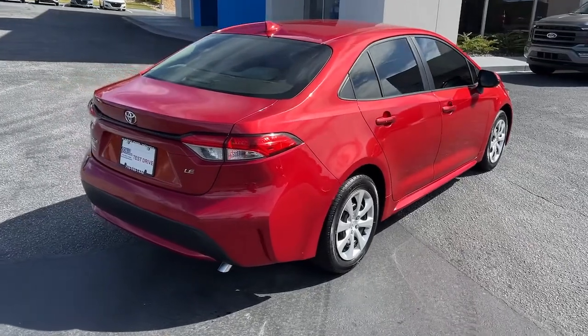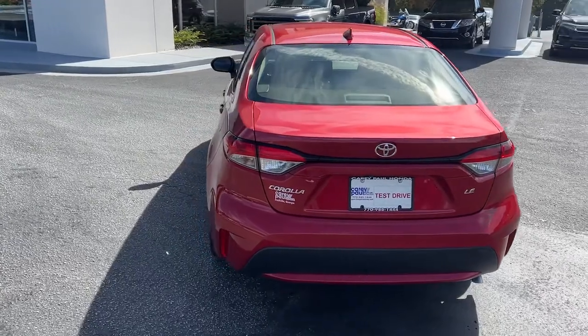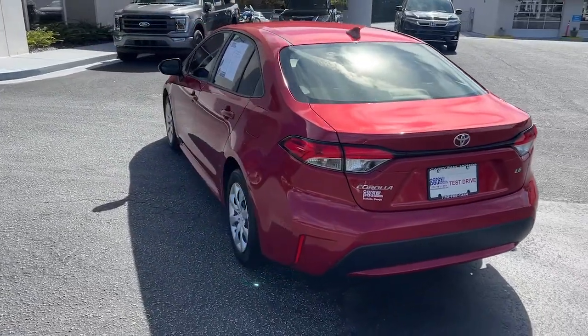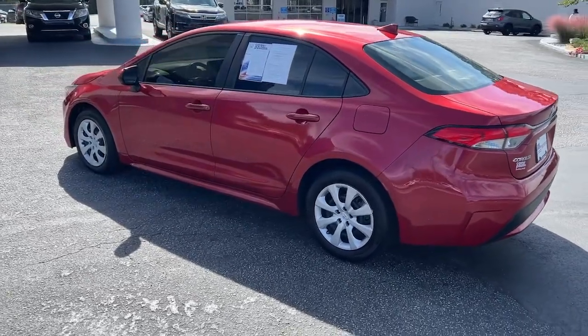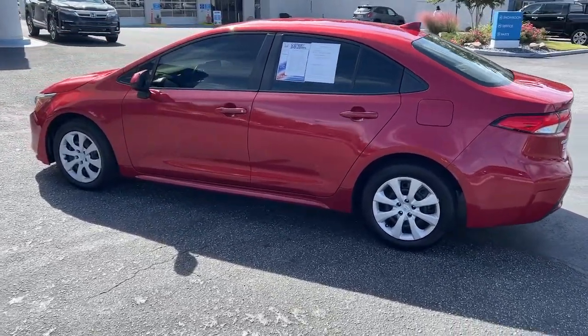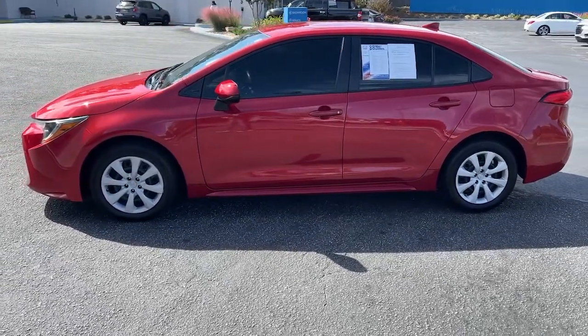These are just some of the great options this vehicle comes with: keyless entry, navigation system, satellite radio, electronic stability control, Bluetooth connection, intermittent wipers, traction control, passenger vanity mirror, tire pressure monitoring system, automatic headlights.